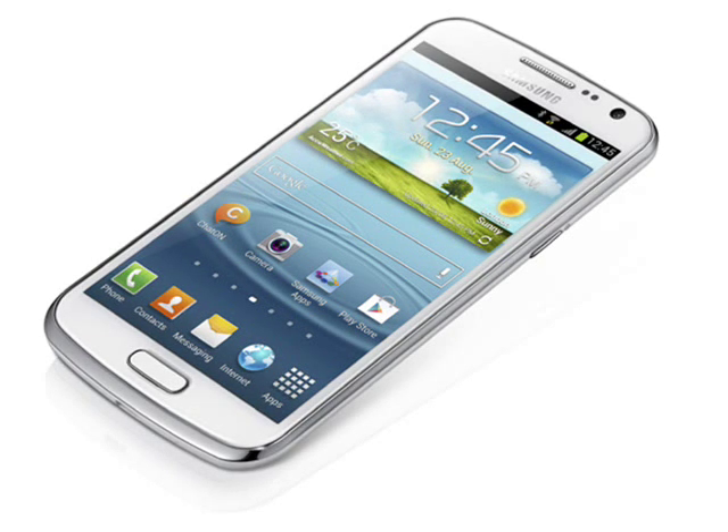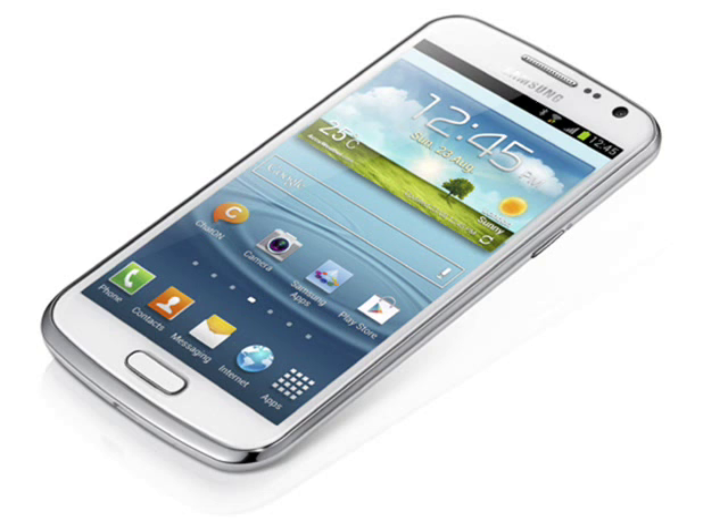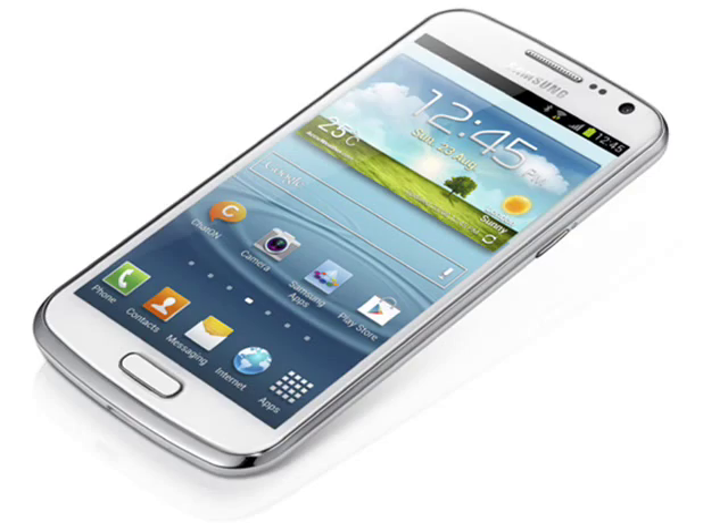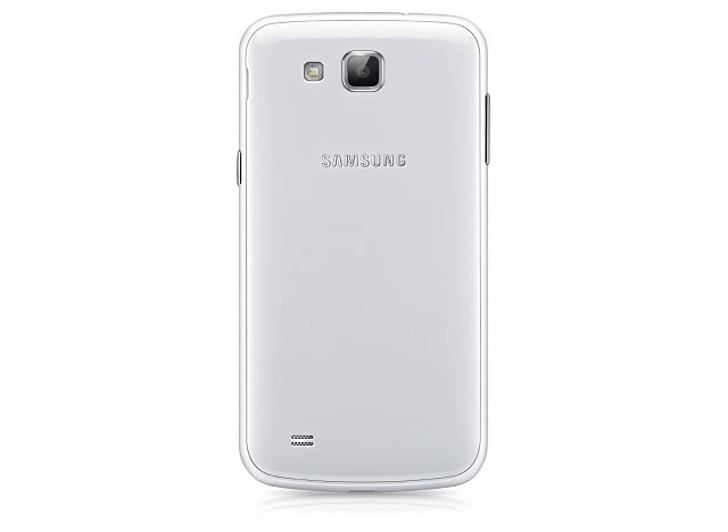The Galaxy Premiere will run Android 4.1 out of the box, although there is no mention of an upgrade path to Android 4.2. Inside is the same large 2100 mAh battery as found in the Galaxy S3, and the Galaxy Premiere is marginally smaller and lighter at 134x68x9mm and 130 grams.